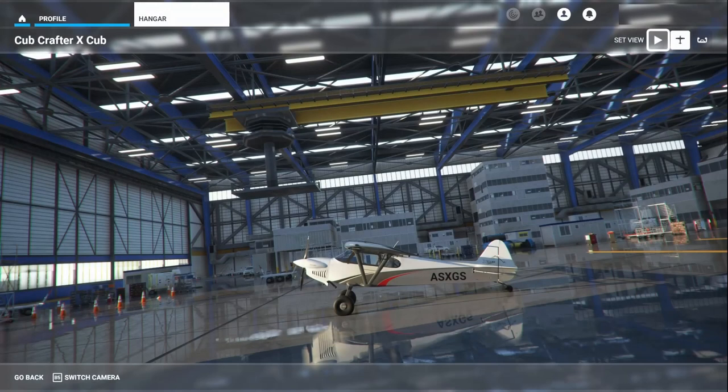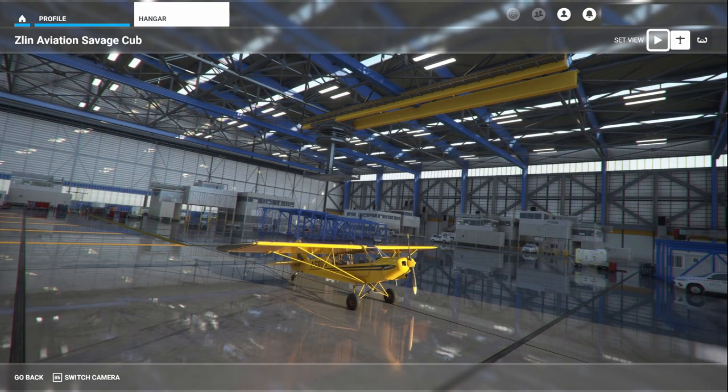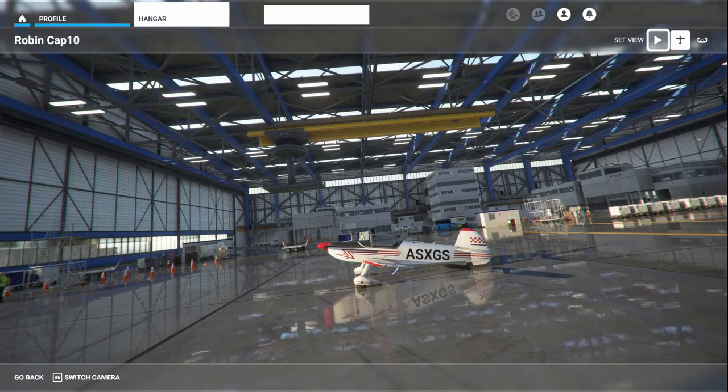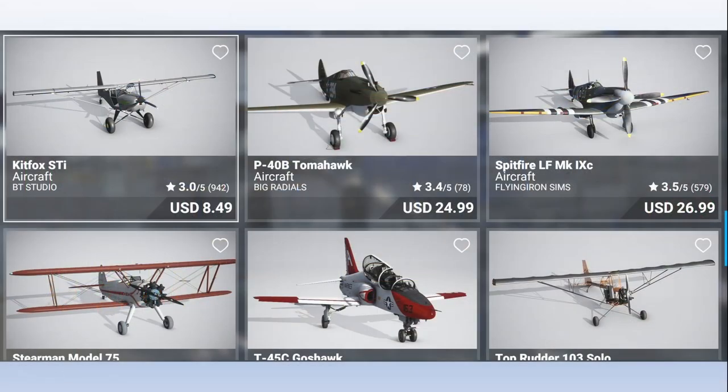There are five tailwheel airplanes available in Microsoft Flight Simulator 2020: the Cub Crafter X Cub, the Zlin Savage Cub, the Zlin Shock Ultra, the Extra 330 LT, and the Robin Cap 10. All aircraft except for the Zlin Shock Ultra are available in the standard edition, while the Zlin Shock Ultra is only available in the premium deluxe edition. There are also numerous tailwheel aircraft available in the marketplace.